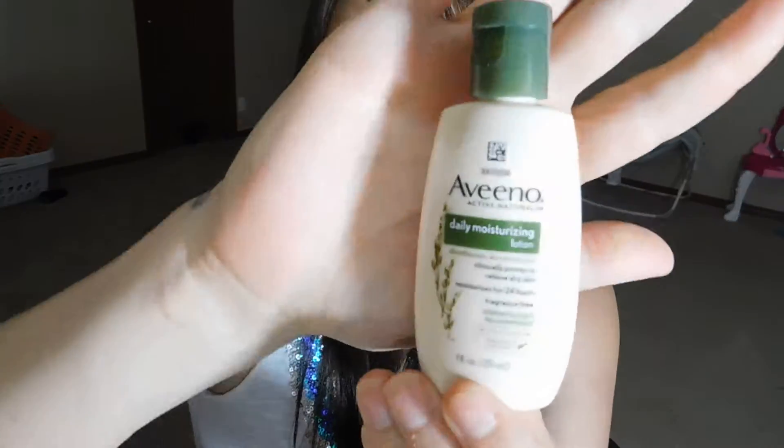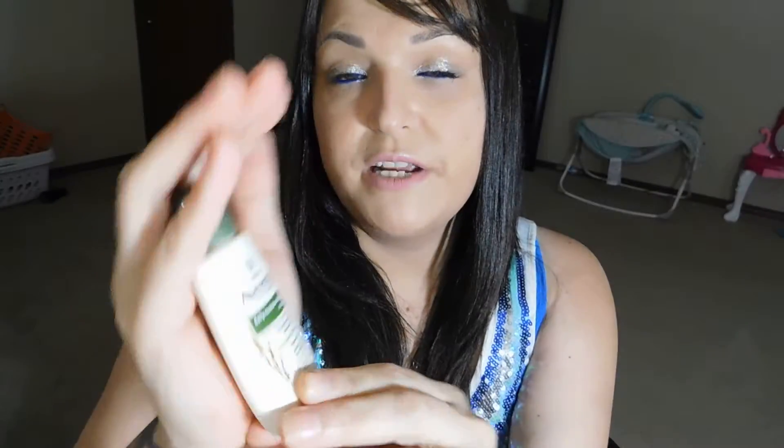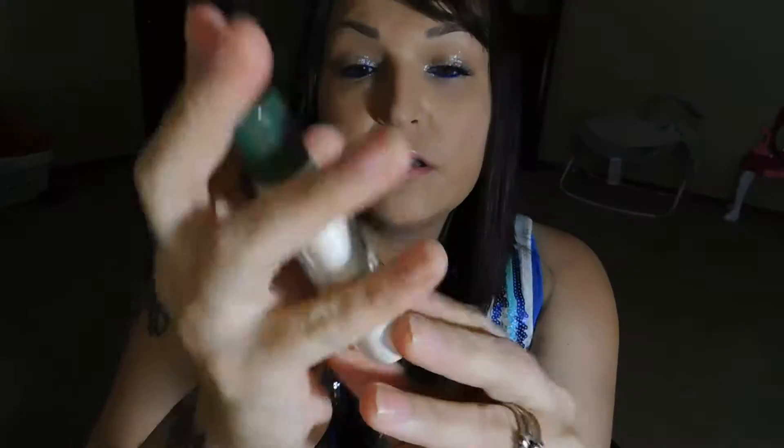And then we have a — what is it? — Vino Lotion. Daily Moisturizer Lotion, and it moisturizes for 24 hours. I actually used to have a big one of these, but this will be exciting because I always want lotion and I never have it on me since I don't have small ones to put in my purse.